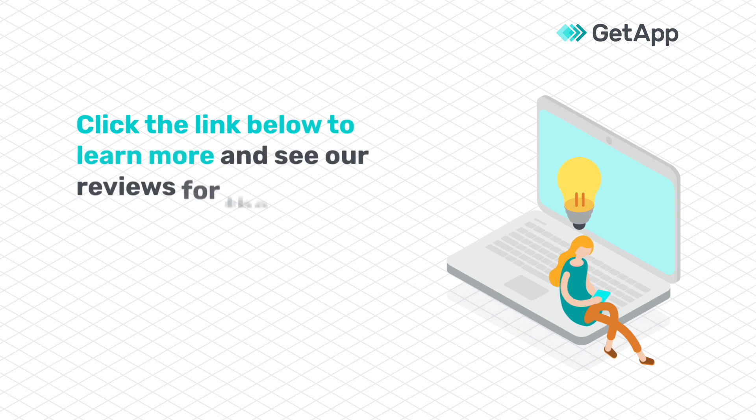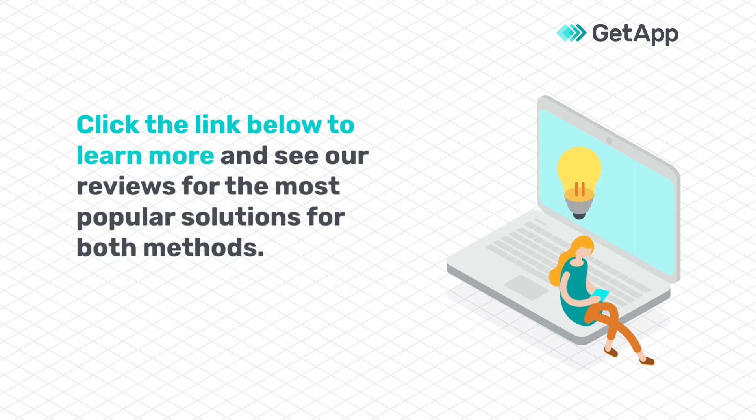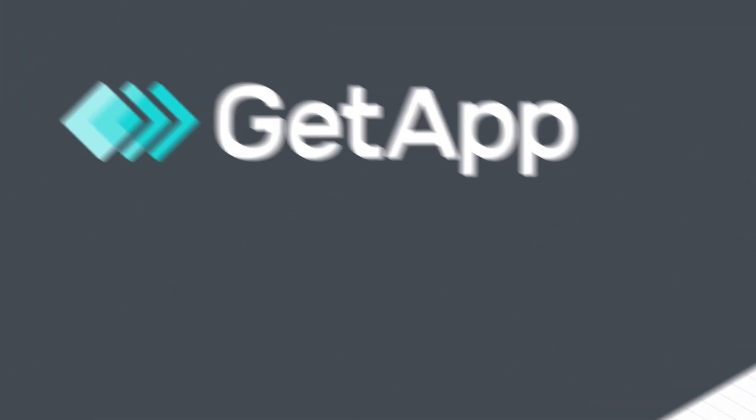Click the link in the description to learn more about the differences between endpoint security and antivirus software, including our reviews of the most popular solutions for both methods. GetApp — where business leaders find software.